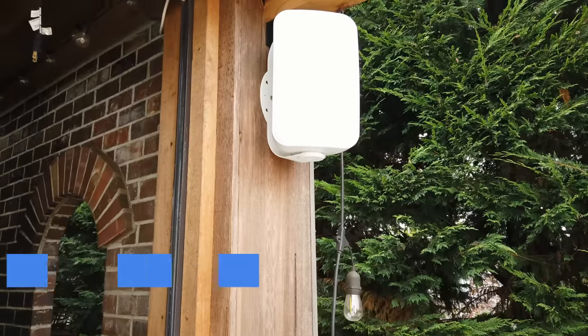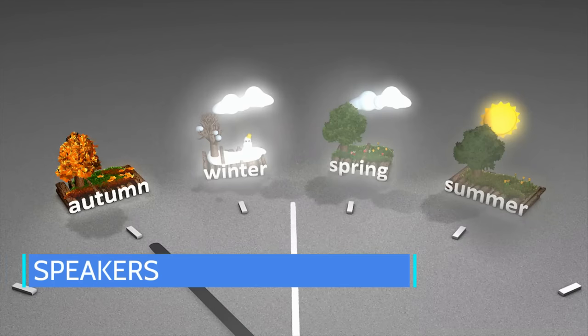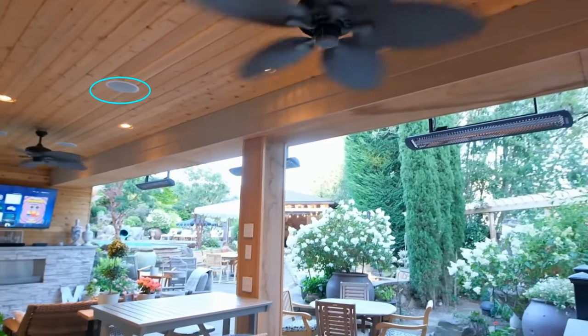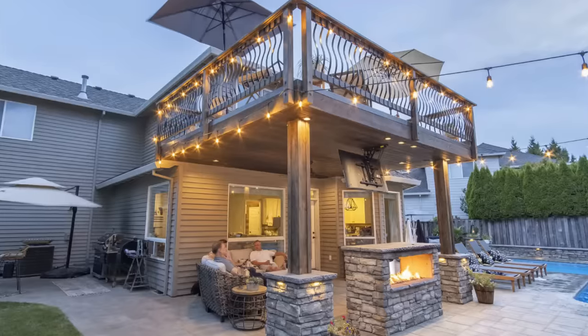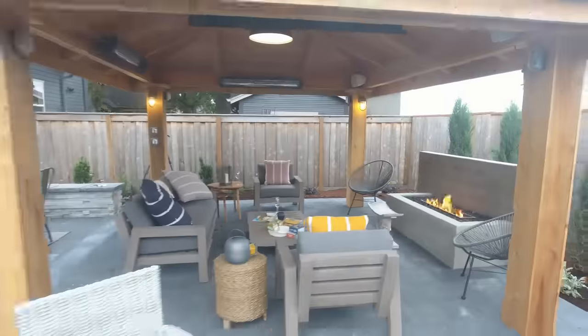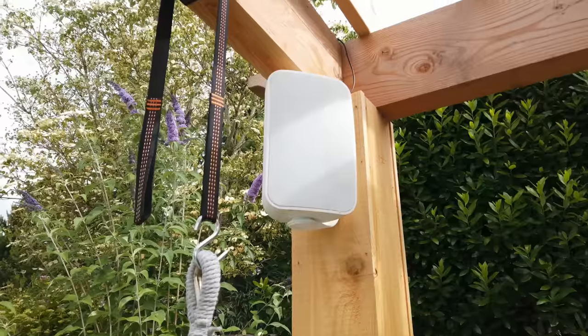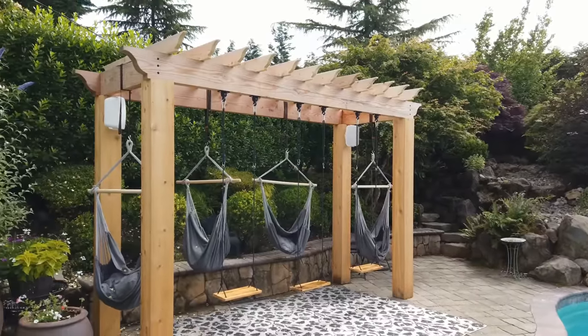Accessory number one is speakers — backyard speakers. You want weatherproof, waterproof speakers, but you could also do typical in-ceiling speakers in a covered space. It could be a deck or a covered structure; you can put them in the ceiling or on the edge of the posts as built-in speakers.